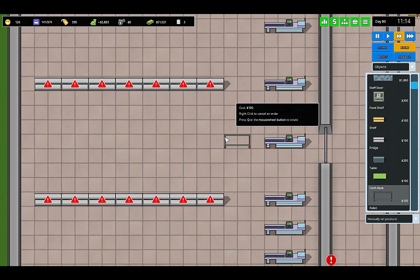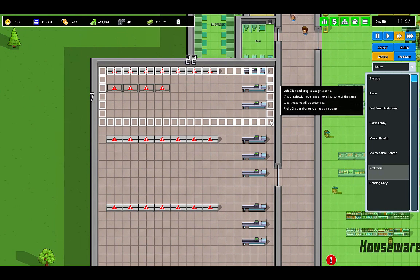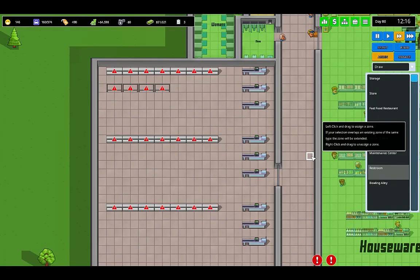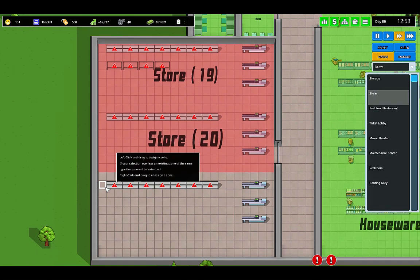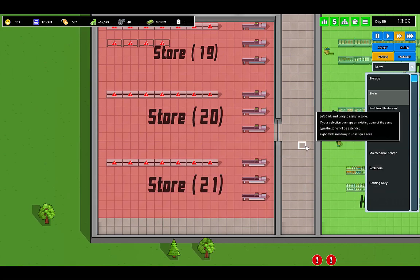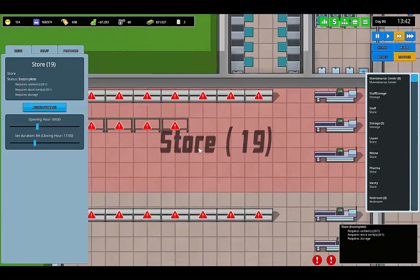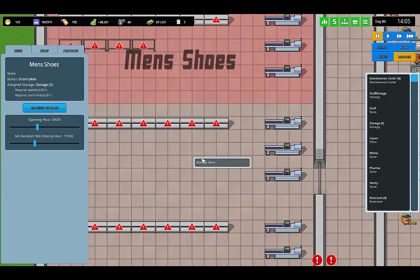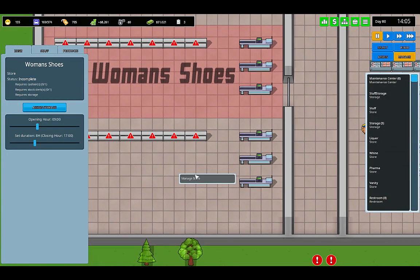Men's shoes with t-shirts and pants. Let's get these done. We're going to assign this store here. Store, store, store. So this store will be — let's assign the storage. This is going to be men's shoes. This is going to be women's shoes. This is going to be the women's lingerie.